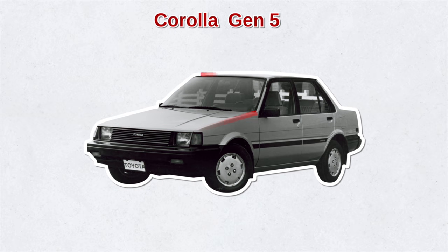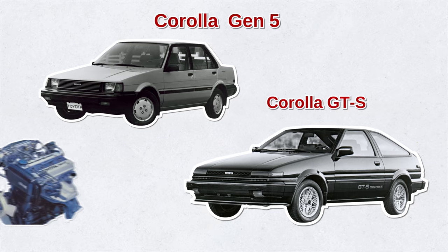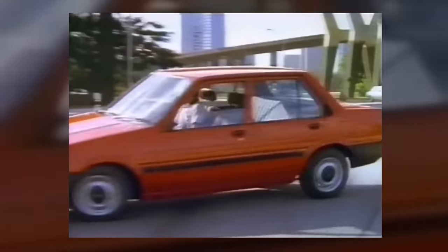This generation of the Corolla was boxier with harder lines, and Toyota introduced the famous Corolla GTS with a double overhead cam engine producing a whopping 112 horsepower. This generation was considered one of the most popular, with 3.3 million units being produced worldwide.